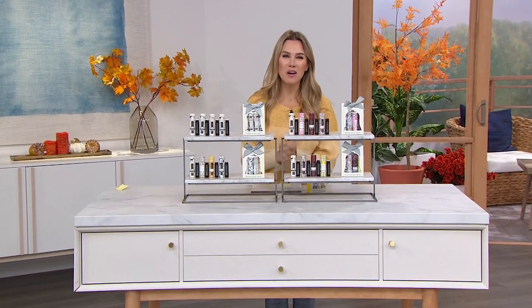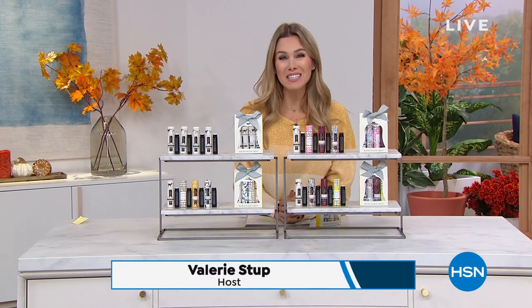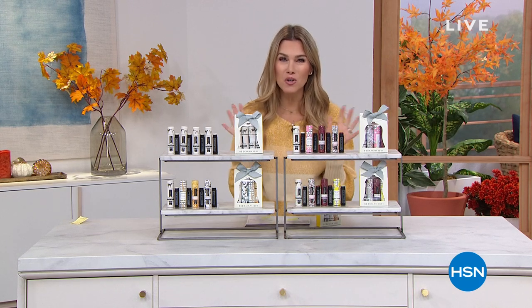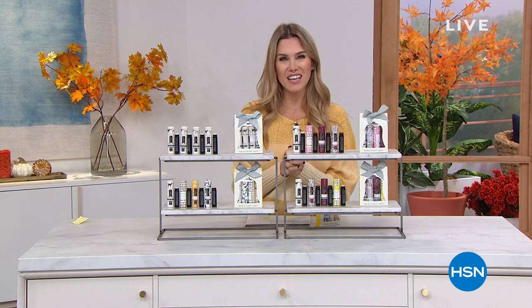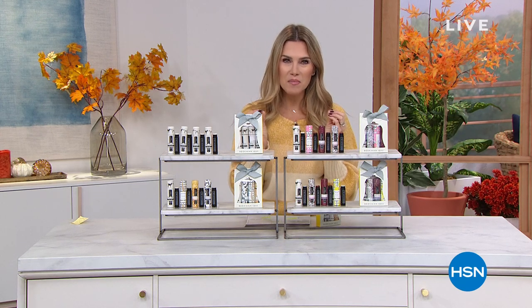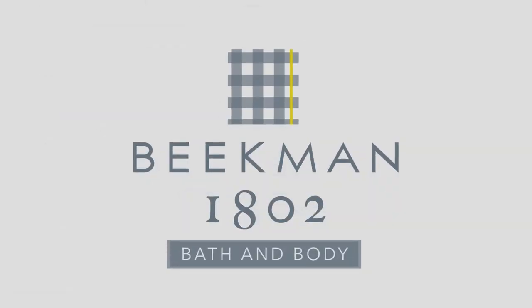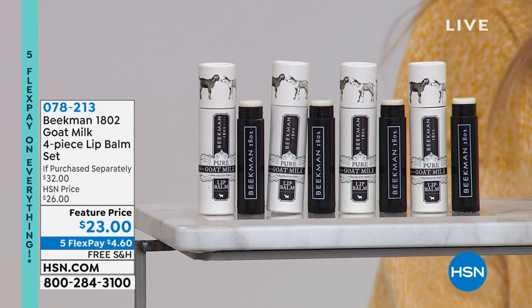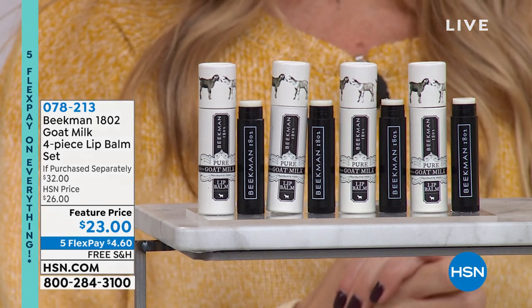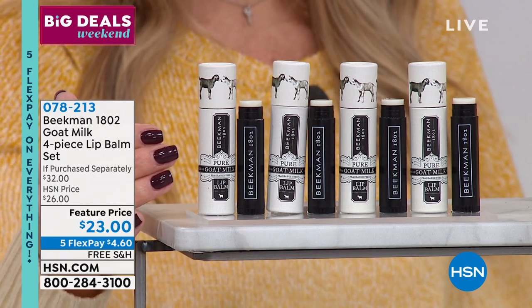Good morning, neighbors. Thank you so much for shopping with us here at HSN. We are so excited to have Beekman 1802 on this Big Deals Weekend celebrating the holidays — doing it a little early this year. Five FlexPay on absolutely everything at HSN, plus free shipping and handling on Beekman 1802. When we talk about holiday collections, we love something that is literally so simple, so easy, so giftable. How about we talk about lip balms? Deep in the nutrition and nourishment of the power of goat milk, we've got a four-piece collection for you — instead of $32, it's down to $23.